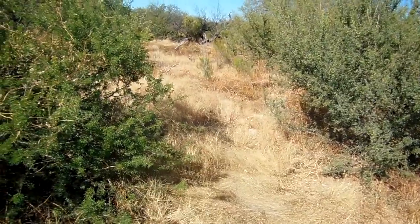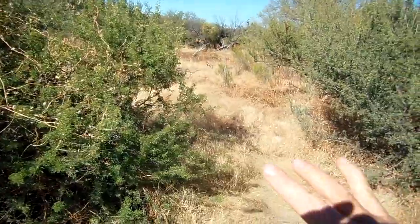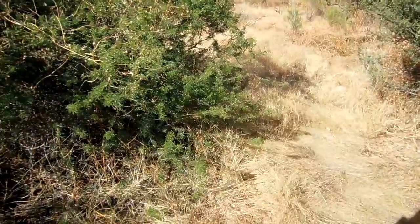I've been bitten by a snake right there on my finger, and my whole hand swelled up.